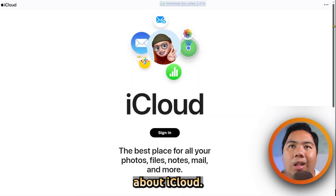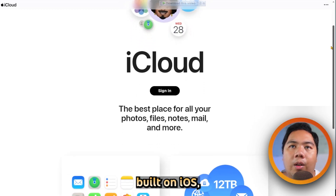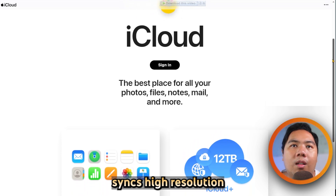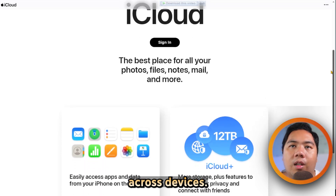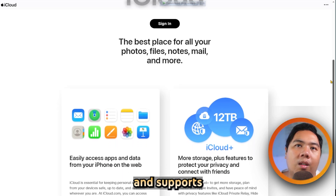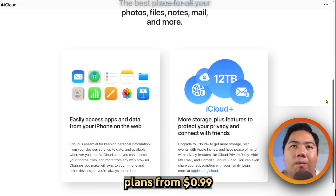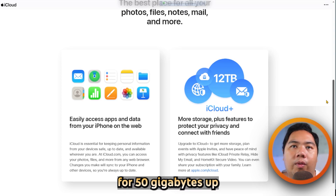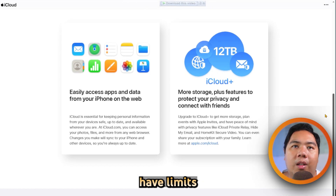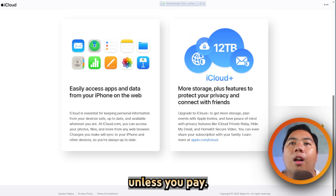Now let's talk about iCloud. iCloud Photos is Apple's cloud-syncing service built into iOS, macOS, Windows, and the web. It smoothly syncs high-resolution images and videos across devices. It offers optimized iPhone storage to conserve space and supports shared albums. You get 5GB free, or upgrade plans from 99 cents a month for 50GB up to multi-terabyte tiers. However, shared albums have limits like 5,000 items, and full sync eats your storage unless you pay.